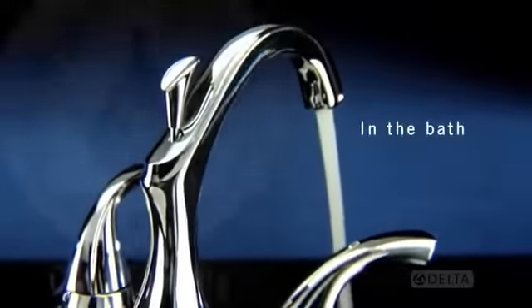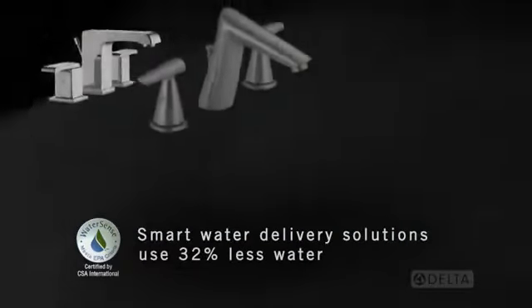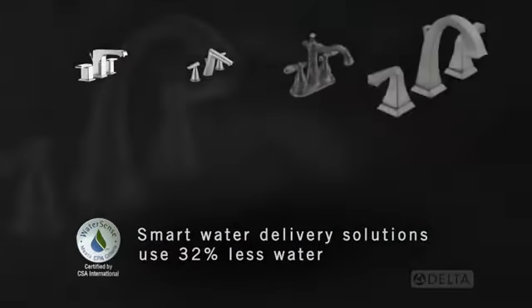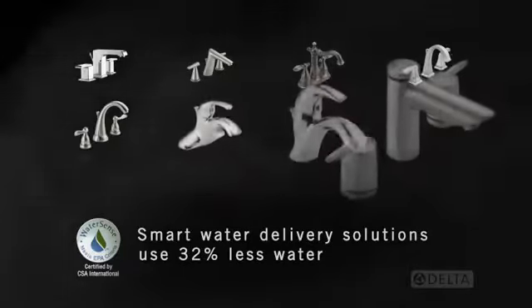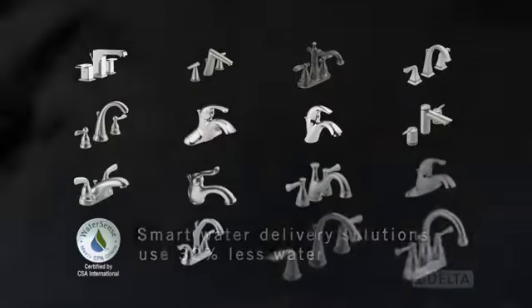In the bath, smart water delivery solutions are found in every Delta collection, with most of our lavatory faucets meeting the WaterSense requirement of using 32% less water than industry standard.